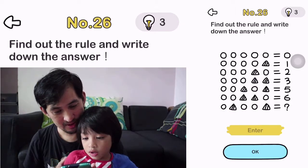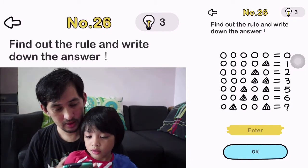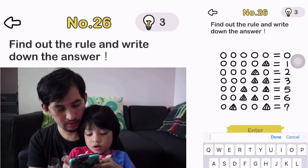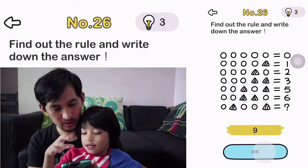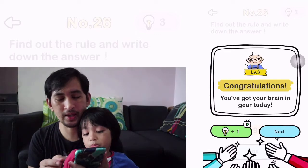Okay, number 26, we're almost done. Find out the rule and write down the answer. What's the answer? It's 9. Yeah. Oh, you're cheating again — you already know the answer.